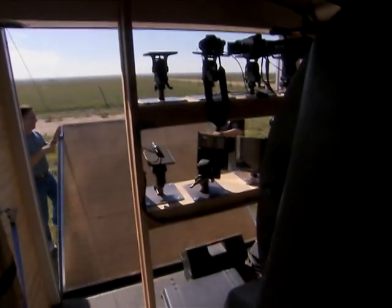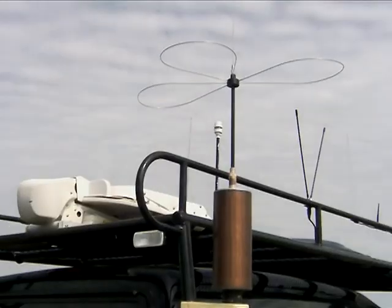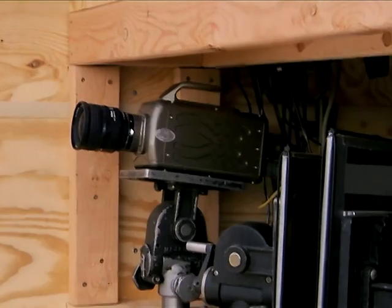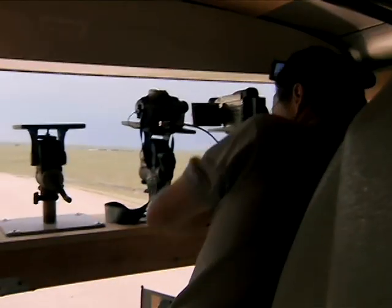So to capture the detail he wants, Tim has built an ultra-high-powered rig with sophisticated electronics. Armed with five cameras, he can shoot 10,000 frames every second — over 400 times faster than a Hollywood film camera.